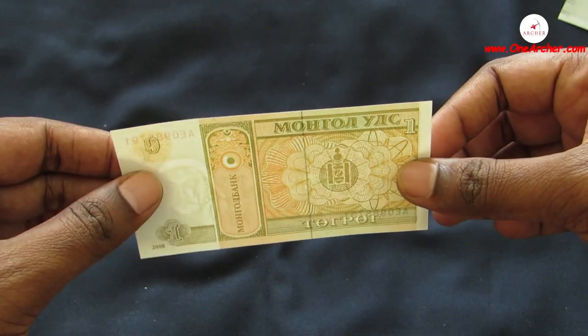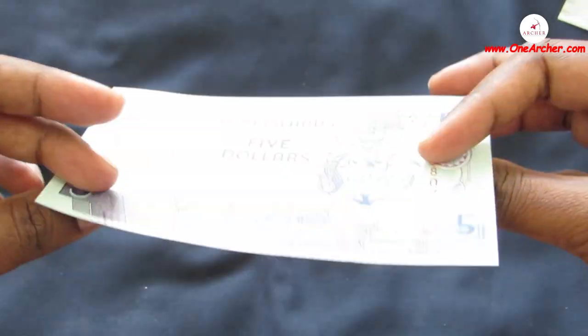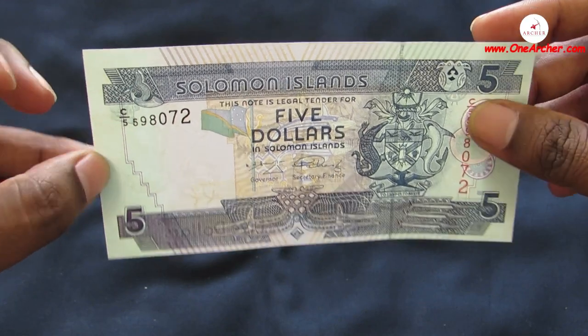The fifteenth one is 5 Dollars of Solomon Islands, issued by the Central Bank of Solomon Islands. On the obverse is a coat of arms, and on the reverse is a long boat.